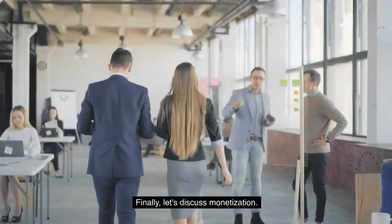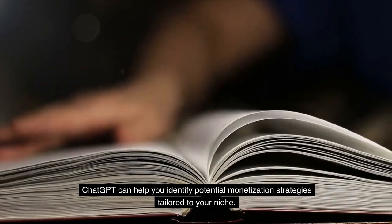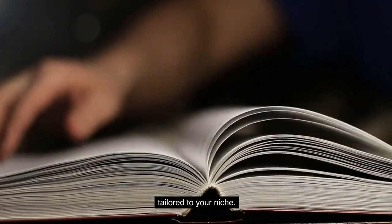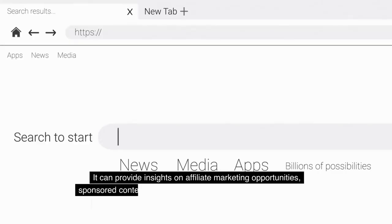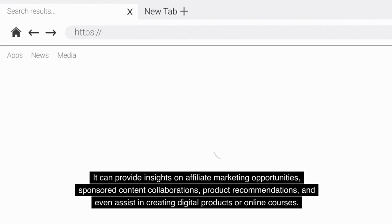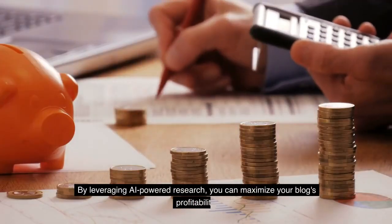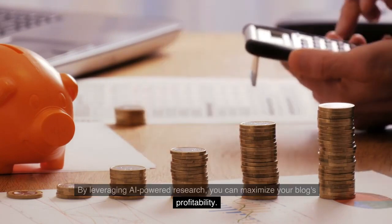Finally, let's discuss monetization. ChatGPT can help you identify potential monetization strategies tailored to your niche. It can provide insights on affiliate marketing opportunities, sponsored content collaborations, product recommendations, and even assist in creating digital products or online courses. By leveraging AI-powered research, you can maximize your blog's profitability.